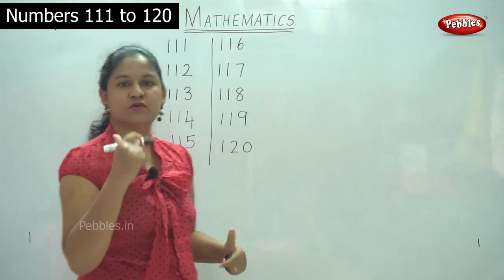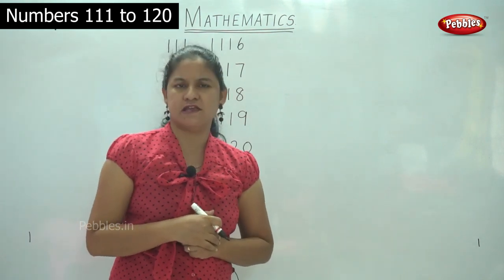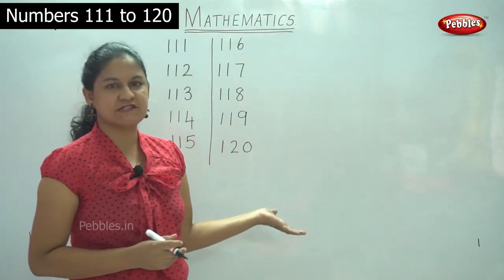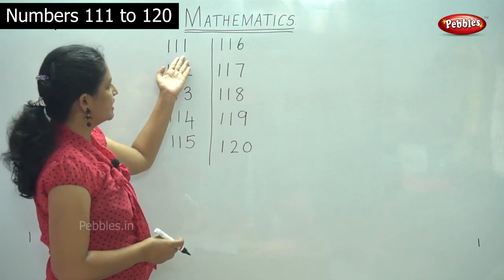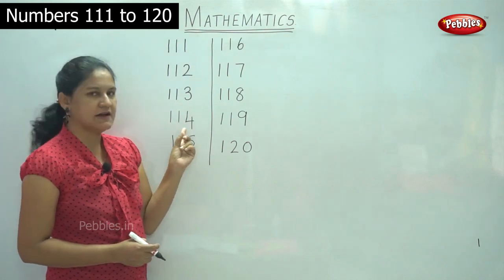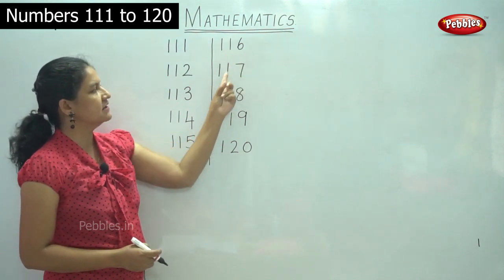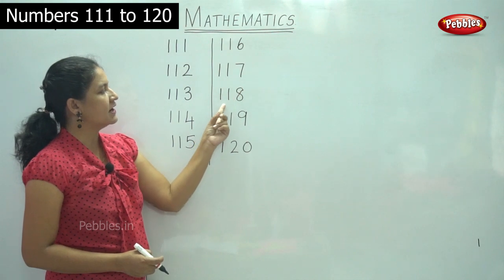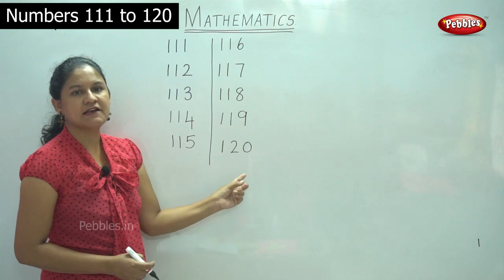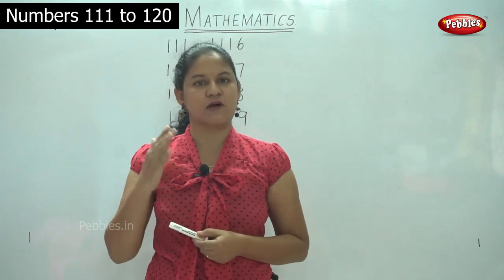So I hope you are holding a pencil and a book in your hand and writing the numbers along with me — please do say the numbers as you write. Shall we see the numbers again? 111, 112, 113, 114, 115, 116, 117, 118, 119, 120. So now we have learnt to write the numbers from 111 to 120.